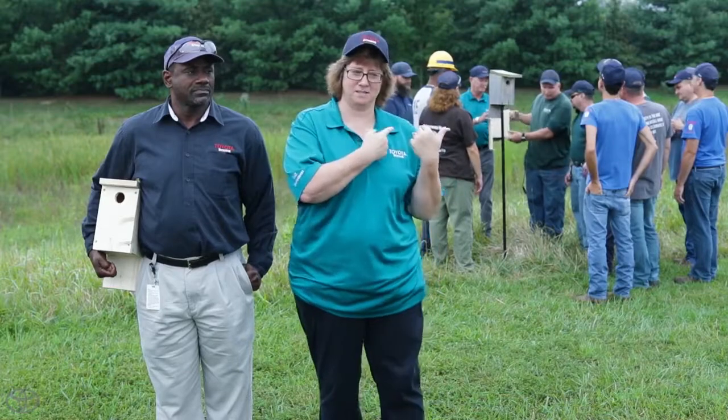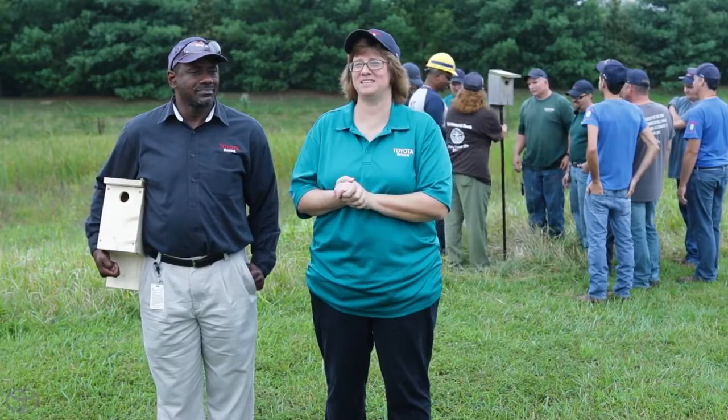We have developed a biodiversity project for the Eastern Bluebirds. In the nesting box behind us, there were five eggs, and we watched the mom come in and feed them. It's exciting to take a walk back here and see them early in the morning. I enjoy doing these projects, especially outside of work. This group is a good group to work with.